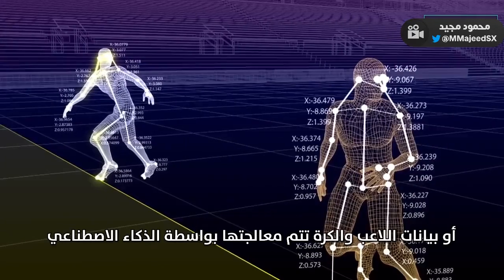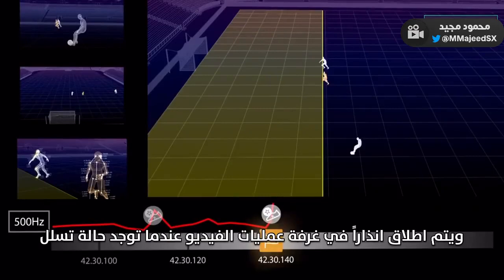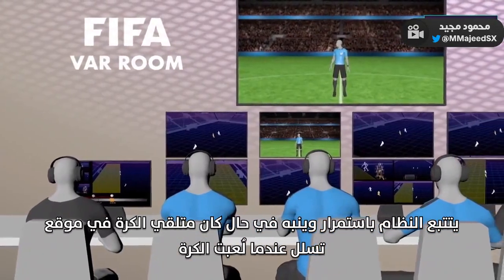All player and ball data is processed in real time by artificial intelligence, which triggers alerts in the video operation room when an offside position is detected. The system constantly tracks and alerts once the ball is received by a player who is in an offside position when the ball was played.